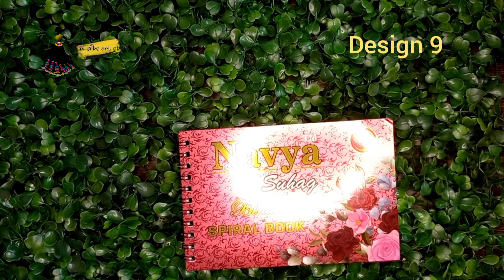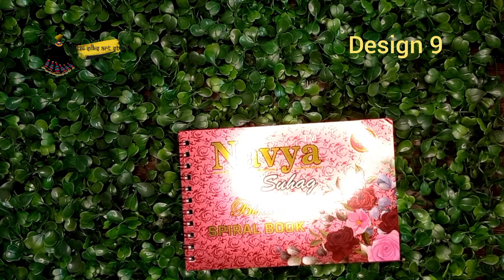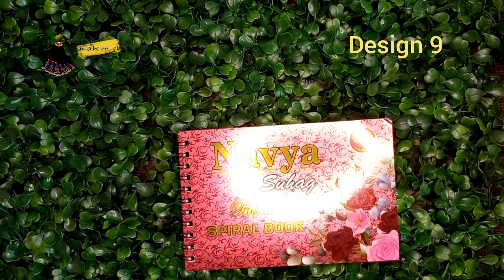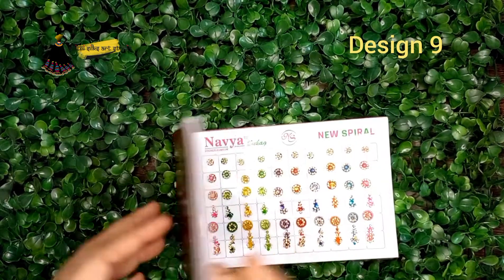I will just make a video of my Bindi book whole collections. Anyways, if you want to order, inquire to our WhatsApp number. We are doing wholesale also. If you like our collections — saris, jewelries, bindis, everything — you can follow us on our social media: Facebook, Instagram, and YouTube channel at Atatiri Salsar Studio. Take care and bye-bye.